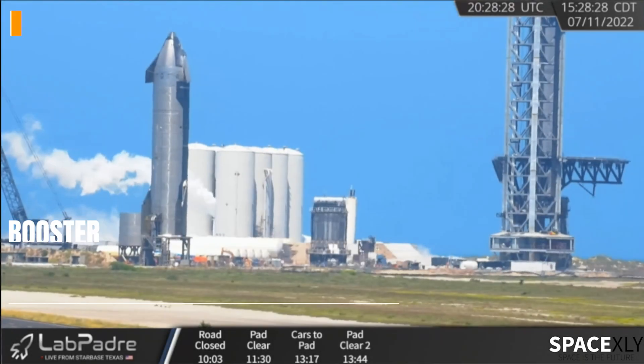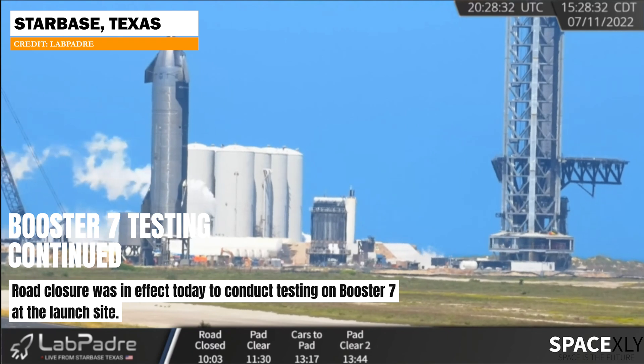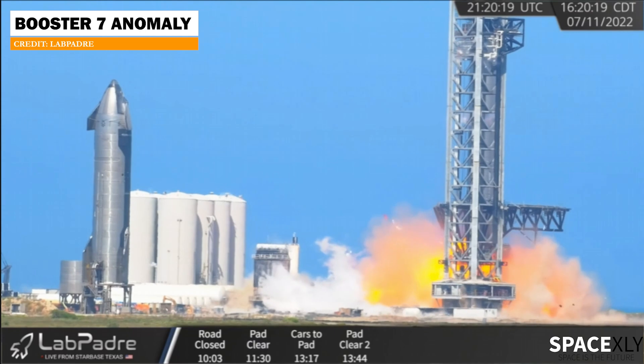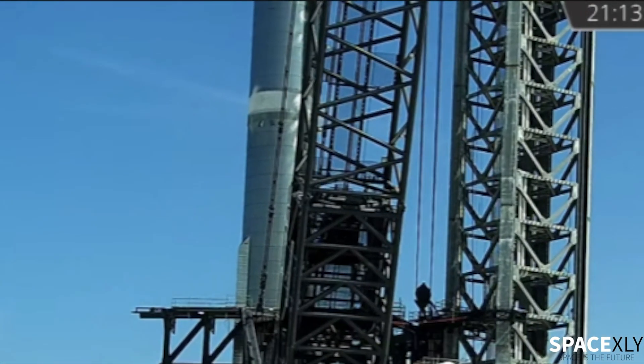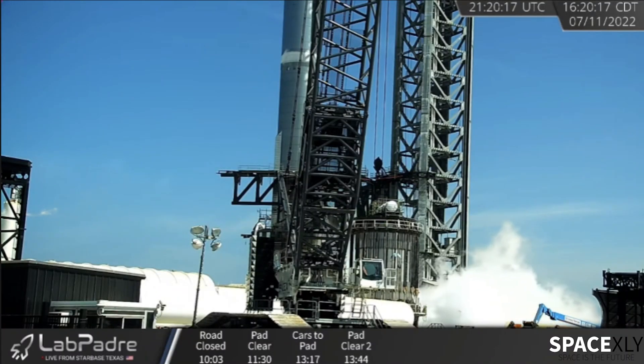Good evening SpaceX nerds. Today SpaceX continued testing on Booster 7. The test was going right until 4:20, when there was a huge explosion under the booster from the engine area. We could see frost on the booster indicating propellant loading. It wasn't anything like an engine pre-burner test or a static fire test, but more like an anomaly.